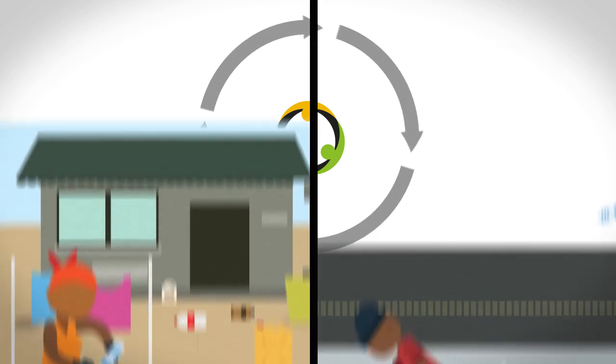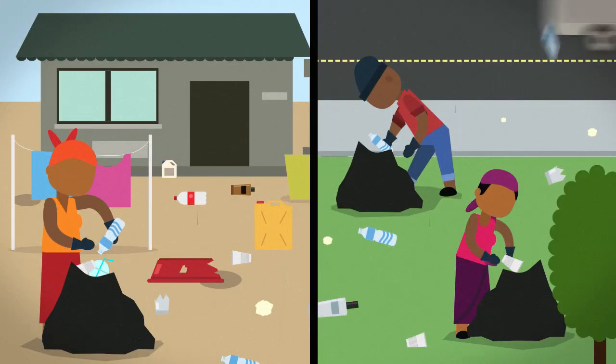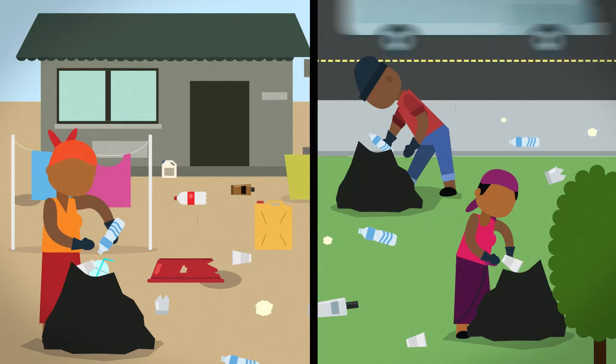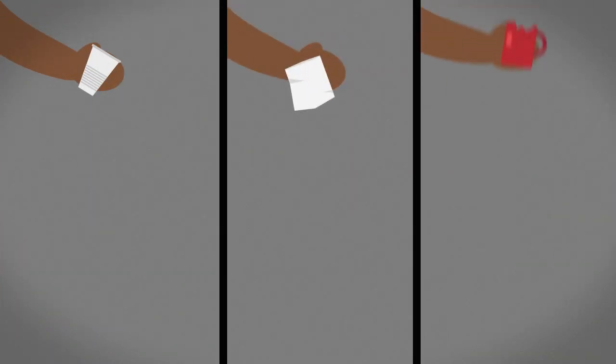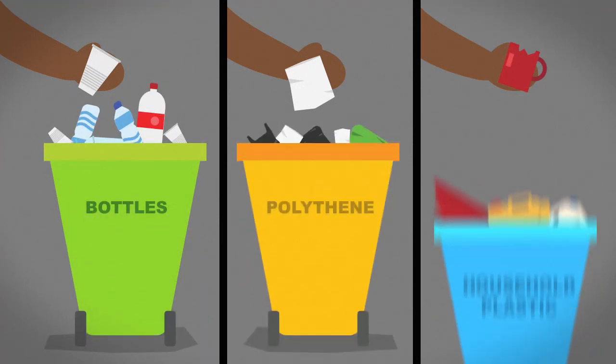Waste pickers collect plastic waste from markets, streets, households, schools, restaurants, and other locations. At the same time, corporate waste producers and citizens are sensitized to sort their plastic waste into allocated bins.